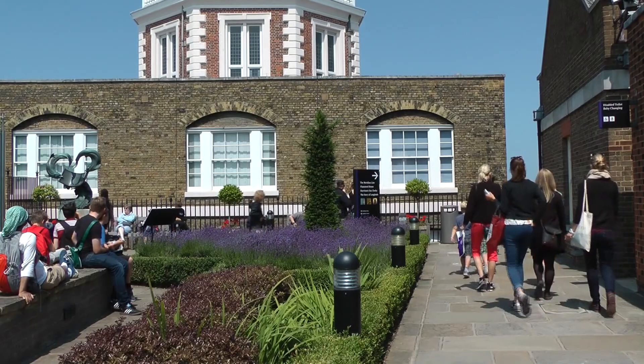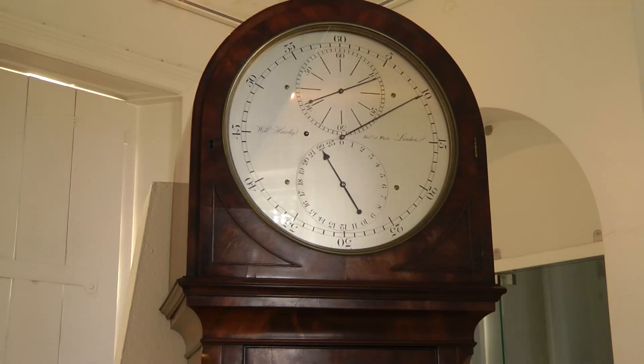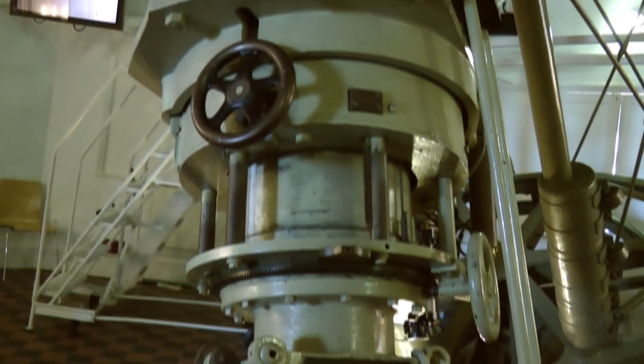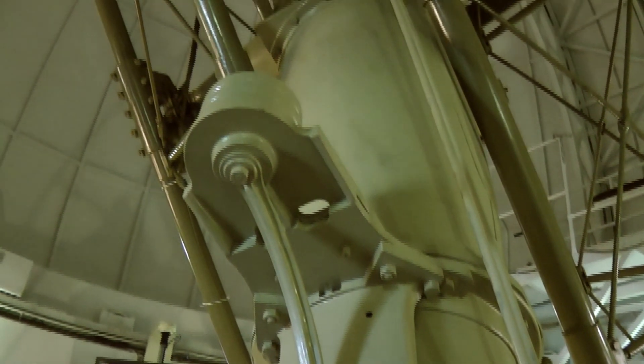This building houses a museum full of scientific instruments for measuring time, distance, and position. All sizes of telescope are on display, from these that you could easily move on a tripod, to this giant — the 28-inch Grubb Refracting Telescope of 1893, the largest of its kind in the UK.